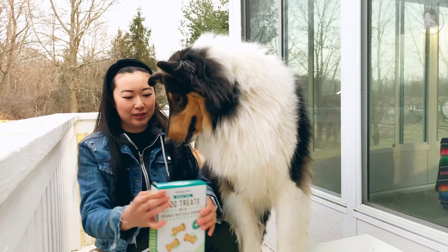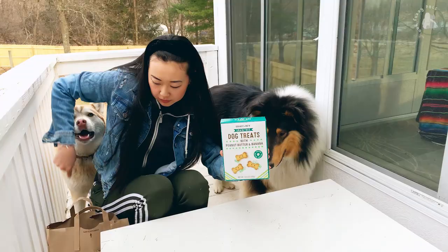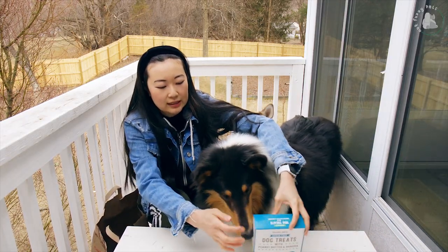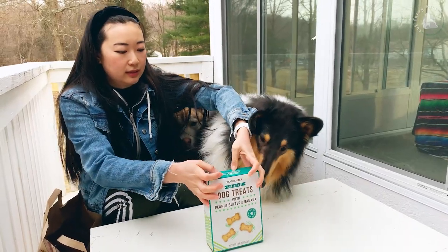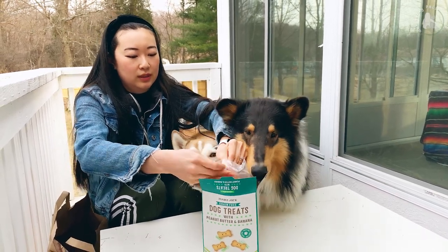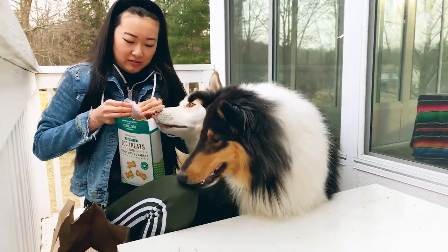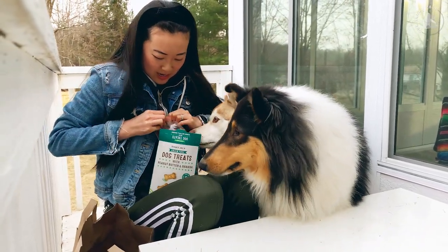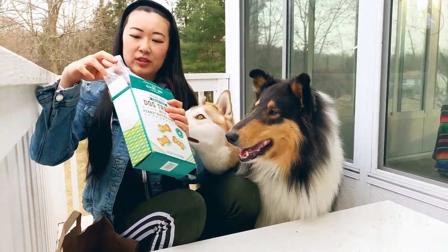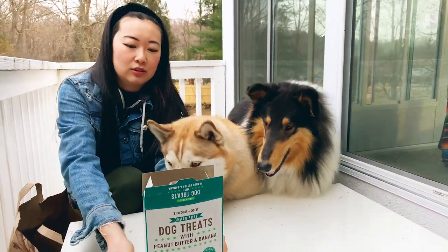Next up, dog treats with peanut butter and banana. These smell so good — they smell like human treats. You smell that, guys? So good.